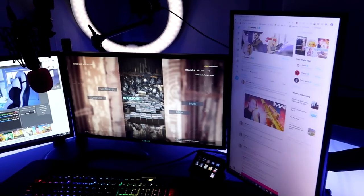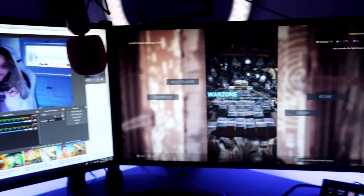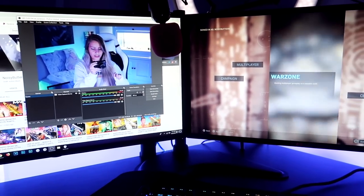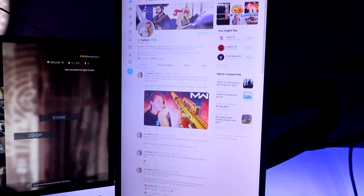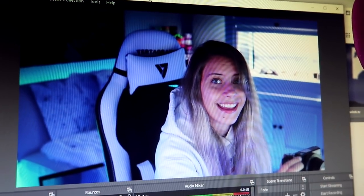Behold, my triple monitor setup. I have a vertical monitor on the side — I've had this thing since I was a senior in high school. The two main monitors are the Asus ROG PG248Q — fantastic monitors. I play my Xbox One and PS4 on the middle monitor, I usually have Twitter and email open on one side, and Twitch chat on the other. I can also change the RGB lights here, which look pretty cool and very colorful.